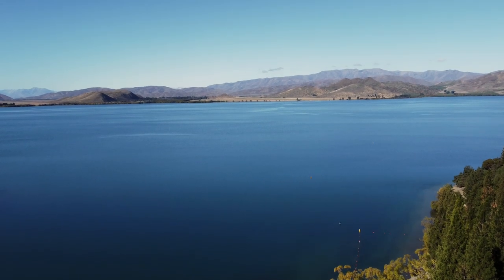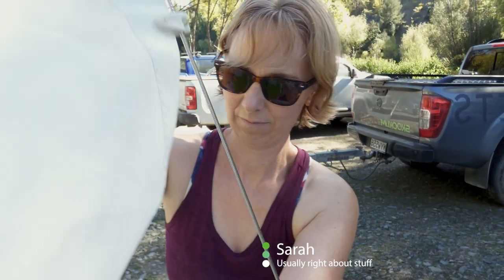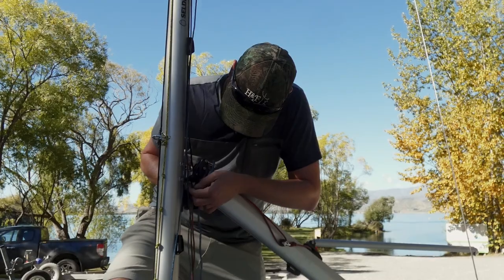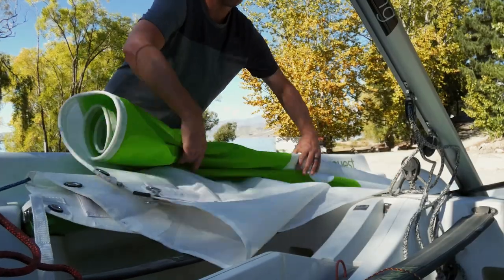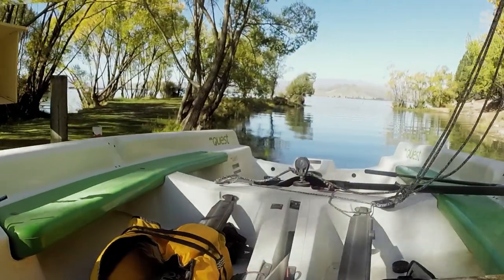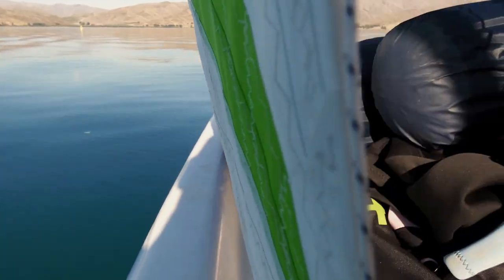We are at Benmore and we've had a couple of setbacks already. First of all, as we left, we realised that we'd left our dinner behind — it's in the freezer. So there's a little bit of wind. We're going to head down the lake for a night to have a bit of a shakedown and then head home tomorrow. Adventure on the high seas.